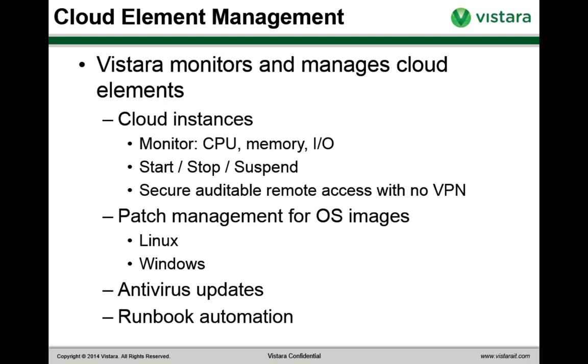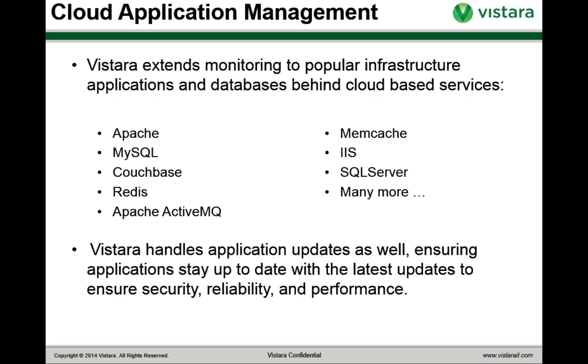Enterprises are increasingly deploying standard applications into the cloud and you need to manage those. Vistara has built-in application management templates for many popular applications — both open source stack ones and major enterprise applications. We give you monitoring templates for Apache, MySQL, Couchbase, Redis, ActiveMQ, Memcache, IIS, SQL Server, Active Directory, Exchange, and more. If you're using a popular application, we probably have a management template for it already. And if not, you can create your own or we can create one for you — Vistara's standard templates are easy to extend and customize.